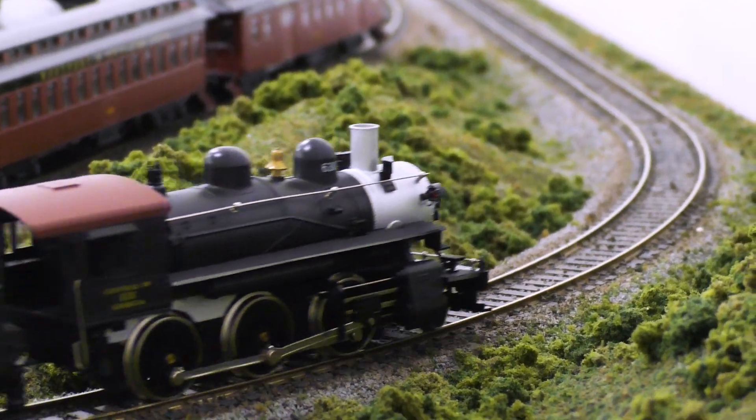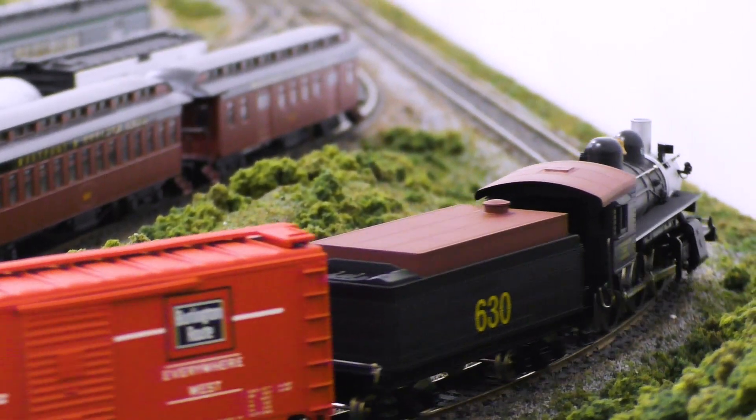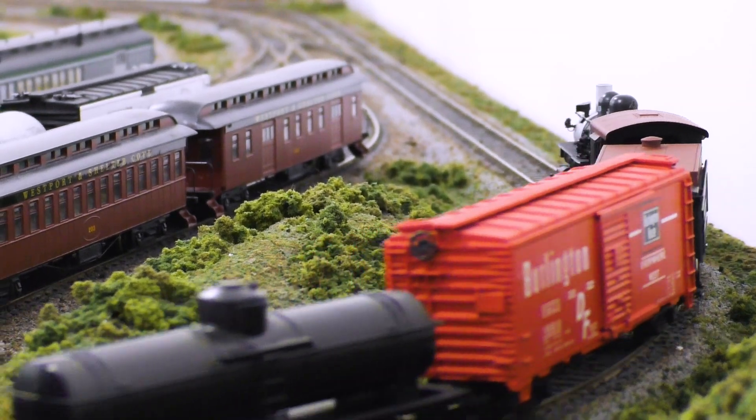Although this particular model was already one of the nicest ones on eBay when I bought it, I decided it needed a little bit of sprucing up. The first thing I did was swap in one of the better motors from a spare chassis I had from one of the purple box engines, and now this is probably the best running example I've ever seen.